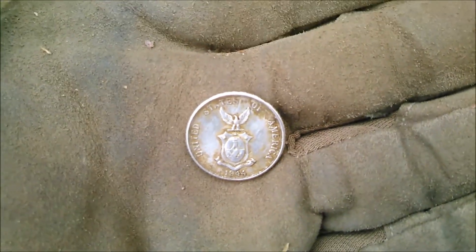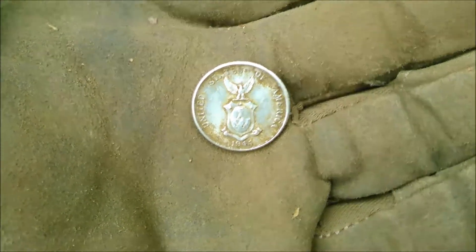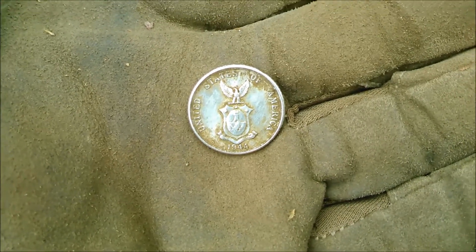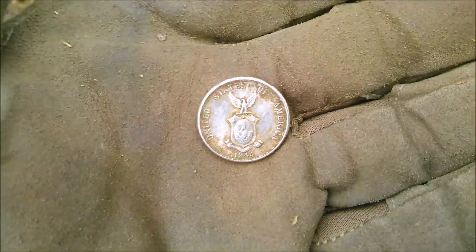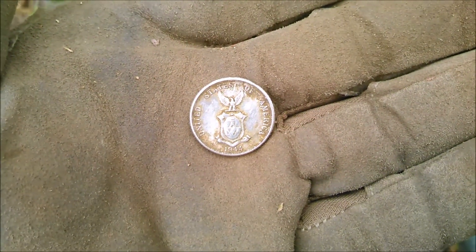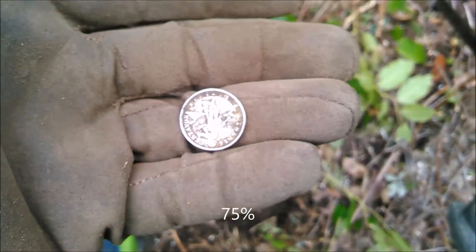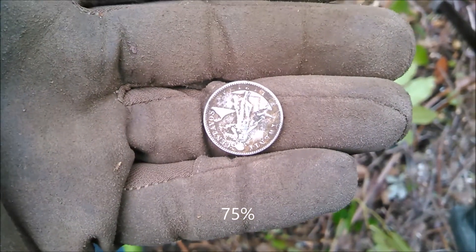Here's what's super interesting about it — this is a US-minted coin for the Philippines. United States of America. 1944. They couldn't have made it much longer than this because it started right around the First World War. That's pretty awesome — a silver coin. I believe it's 70%. Nice find.